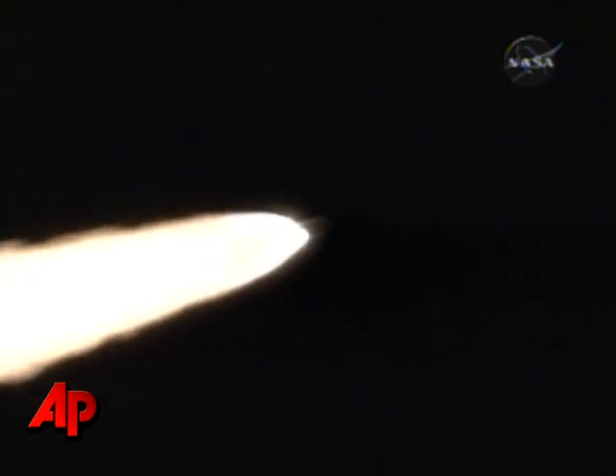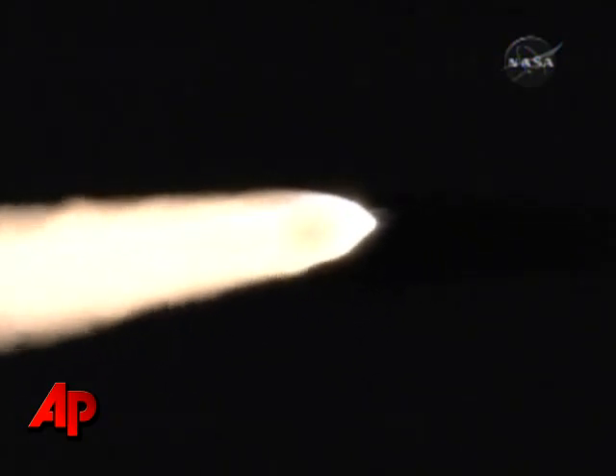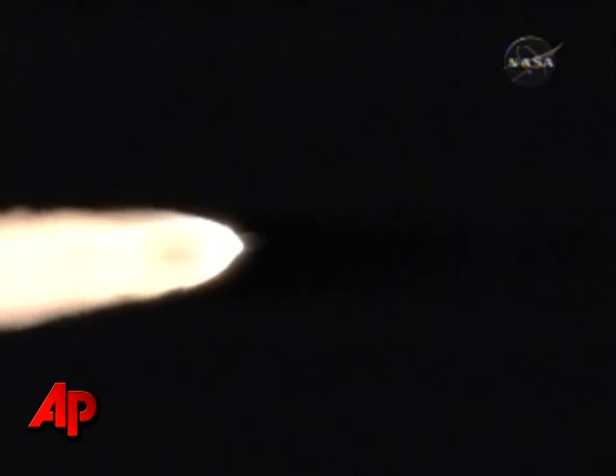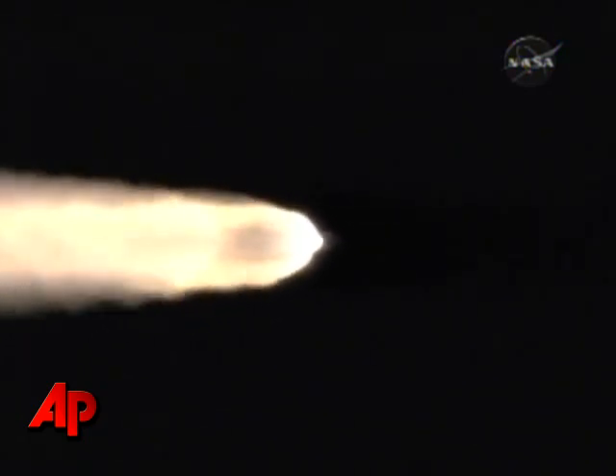Air-lit solid motors building in chamber pressure. A minute, 22 seconds into the flight. Delta II vehicle now only weighs about one-half of what it did at launch a minute and 28 seconds ago, losing propellant at the rate of about 2,200 pounds per second.